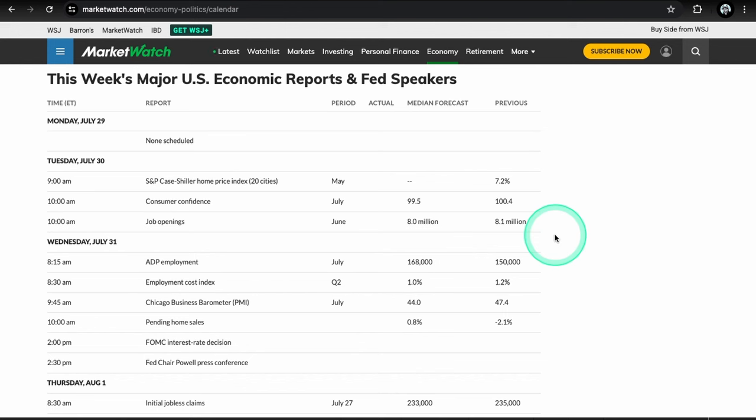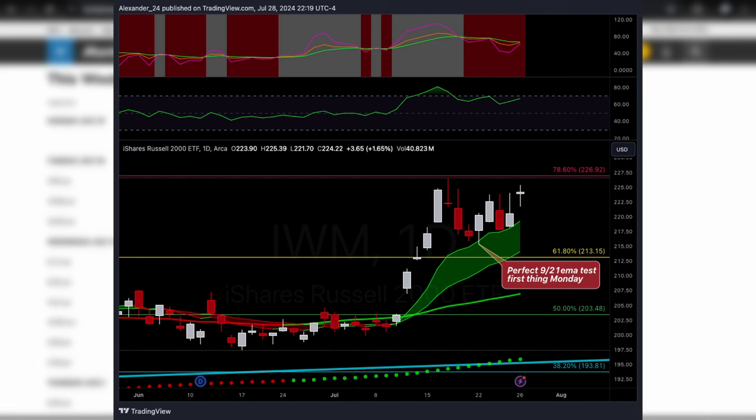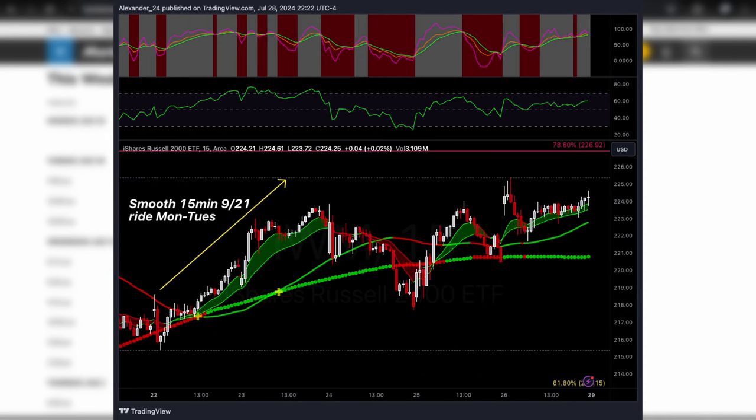We saw some big pullbacks in some of the large caps. If you tuned in last week, we had a couple good winners on the list. We were looking at IWM calls which did really good — it actually bounced directly off that one-day 9 EMA we were looking for. IWM had a pretty killer week for the most part, considering how hard the SPX and the Nasdaq pulled back. Russell did relatively well, so hopefully you were able to catch that one.